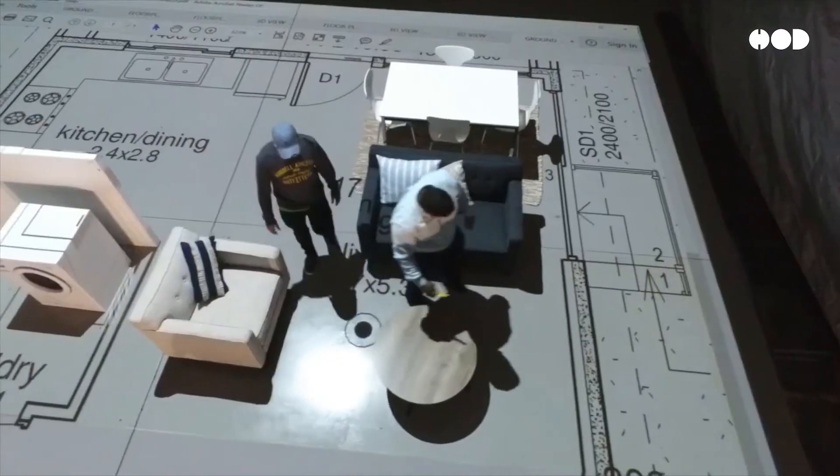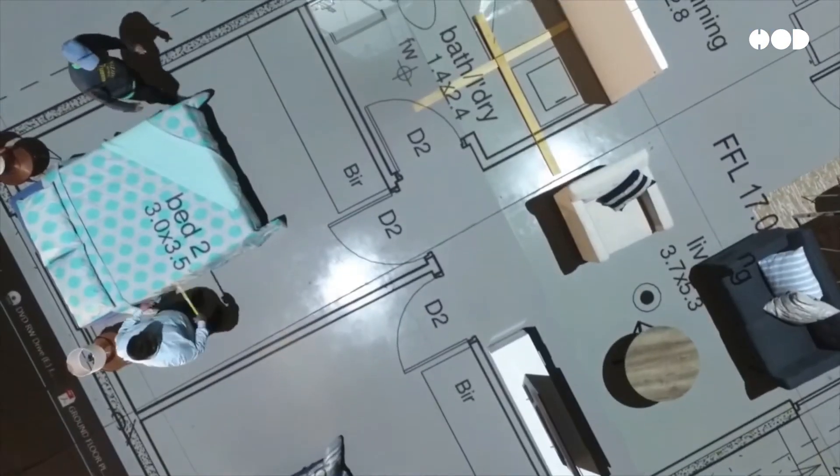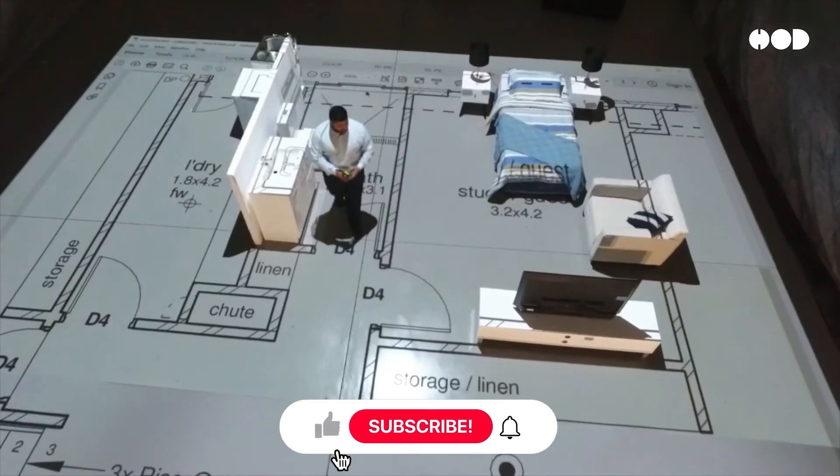Have you ever wanted to enter your dream home or office before it even existed? Imagine walking through every room, checking out every corner, before a single brick is laid.